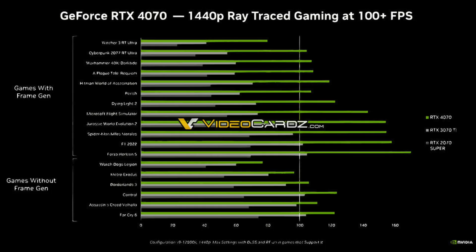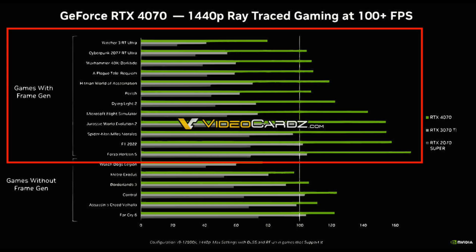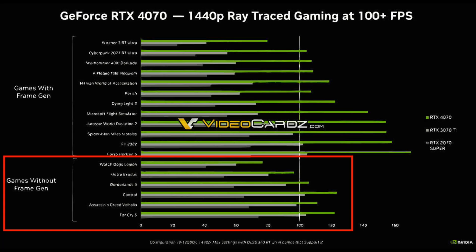The next slide compares the RTX 4070 to the RTX 3070 Ti and 2070 Super in a number of games, with DLSS and ray tracing enabled. Nvidia is using its frame generation technology to showcase how you will pretty much get over double the FPS compared to the RTX 2070 Super. Further down the list, Nvidia included some benchmarks without frame generation. The performance difference is not as drastic under such conditions, and bear in mind that DLSS and ray tracing are enabled here as well.